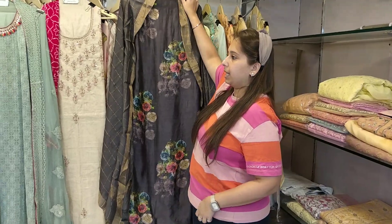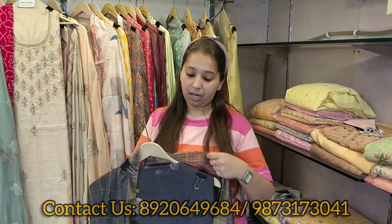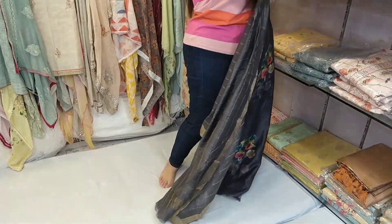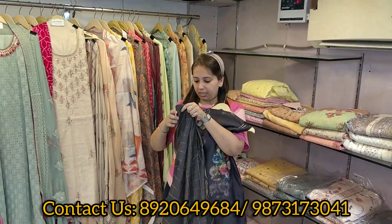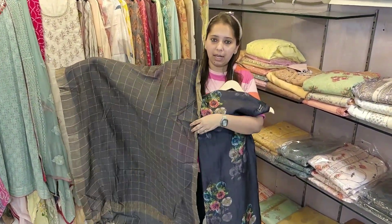That's the dupatta. Only black color. This is the concept of today's video — on special demand and request. This is our shirt, and this is our dupatta. Lovely piece. Single color. Don't forget to take screenshots.